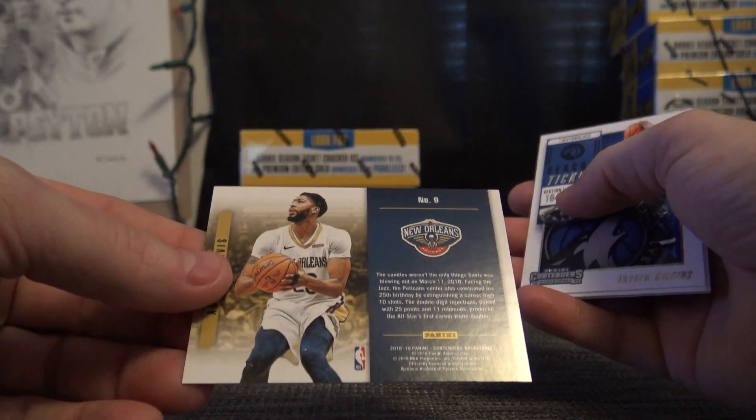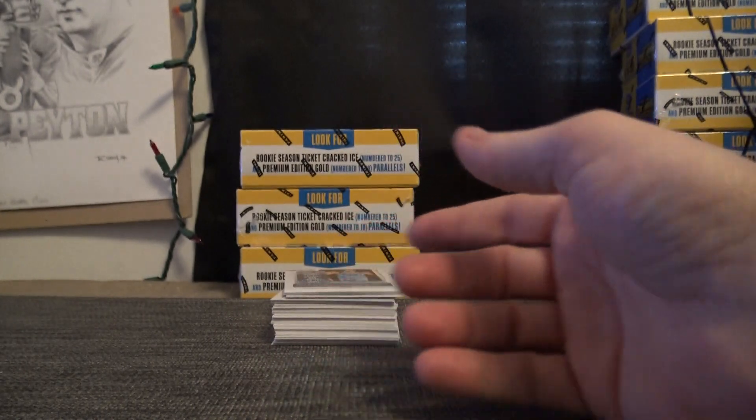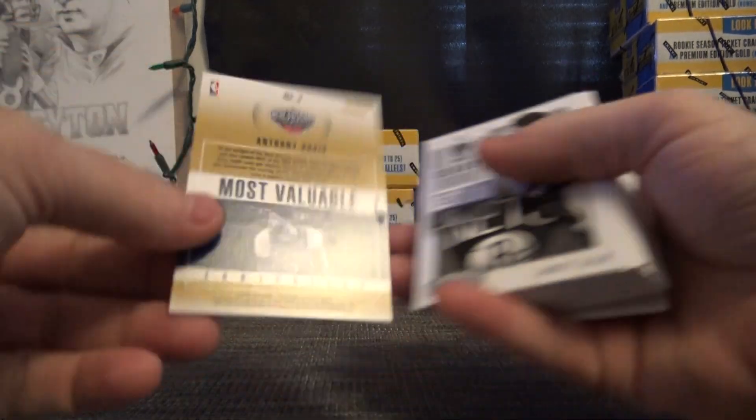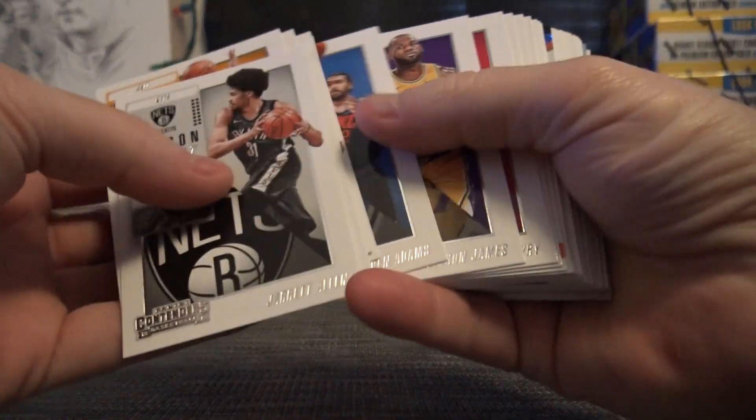I'm not missing anything right? All this will just be standard base, right? Inserts and everything stand out like a sore thumb. Card number nine — AD. Base card jumped. Avalá Depoe — AD number three on that one. Back-to-back Anthony Davis inserts.